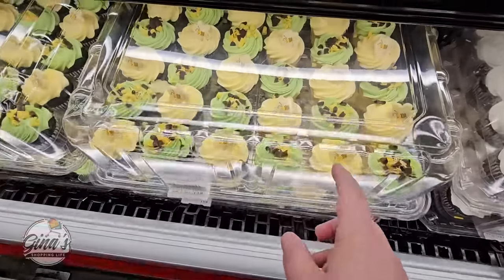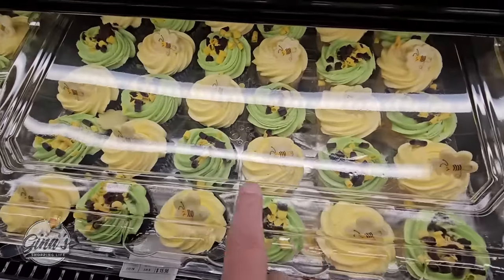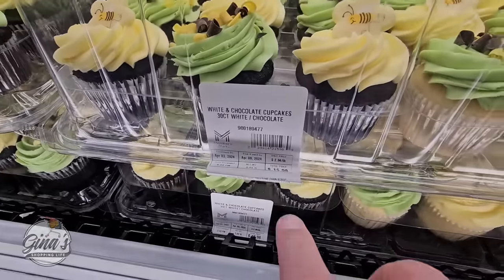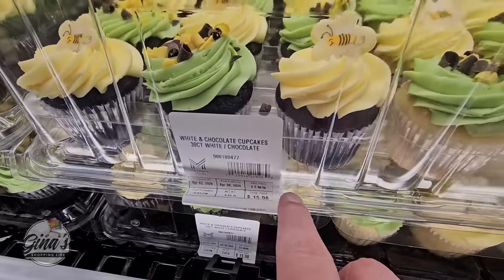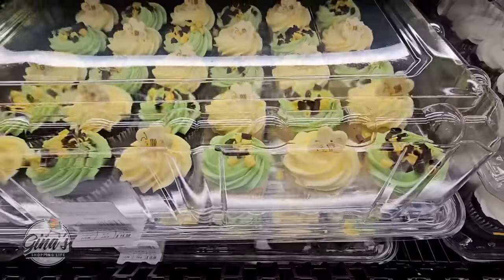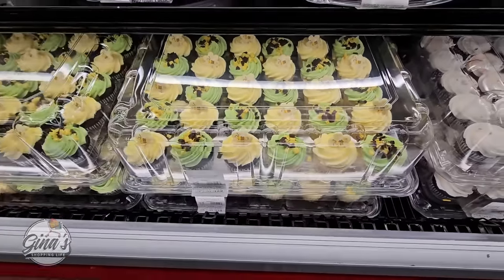And their cupcakes — look at these little spring cupcakes. This is a pack of 30: you're getting 15 chocolate and 15 vanilla, and for $15.98 absolutely worth it. They are so good. Sam's Club Bakery does such a great job with their cupcakes.